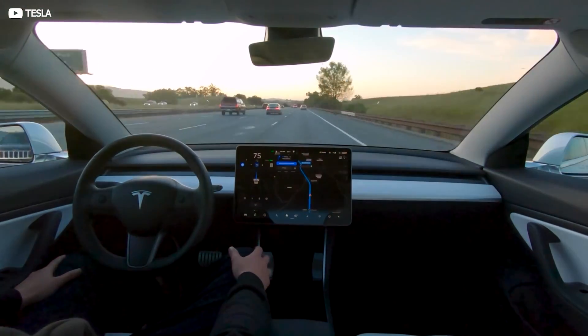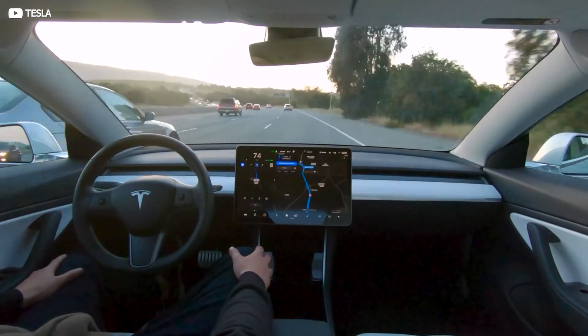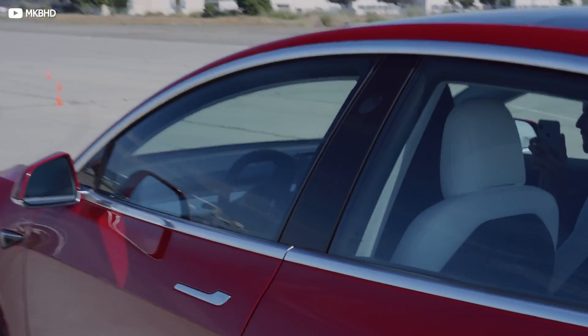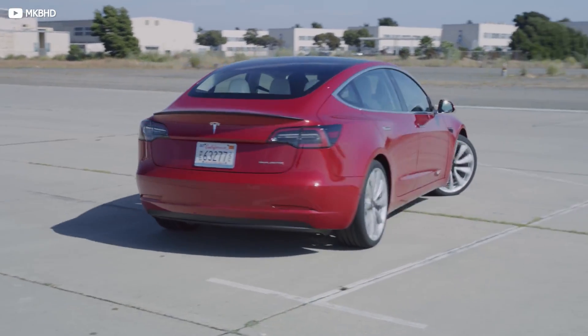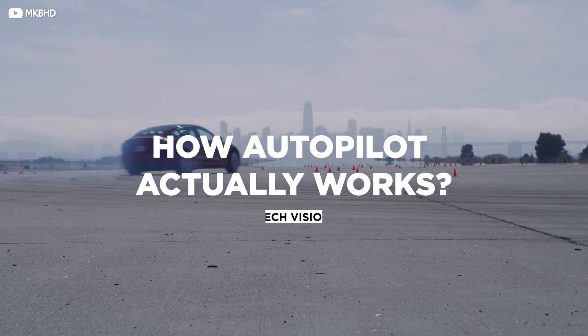What enables it to detect hazards up ahead? How does it then go about making sense of that information? Is it better at driving than human beings? Join us today as we pop the metaphorical hood and take a peek into how autopilot actually works.